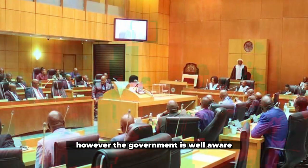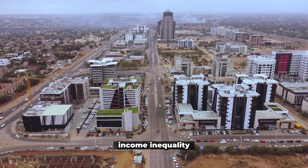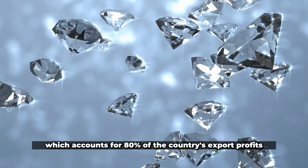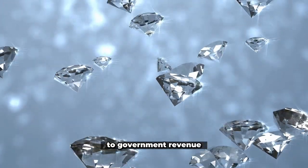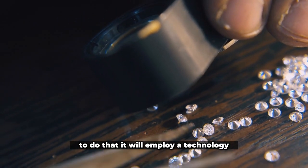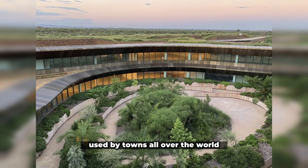However, the government is well aware that diamond mining will eventually end. In a small nation of around 2.3 million people, income inequality and unemployment are major issues. Botswana has set out to entice new investment outside the mining sector, which accounts for 80% of the country's export profits and is the largest single contributor to government revenue. To do that, it will employ a technology and innovation center located in a beautiful new iconic structure — a strategy for economic development used by towns all over the world.